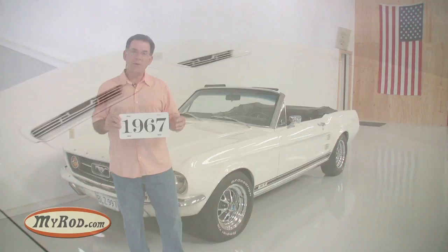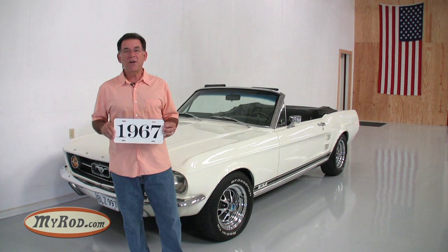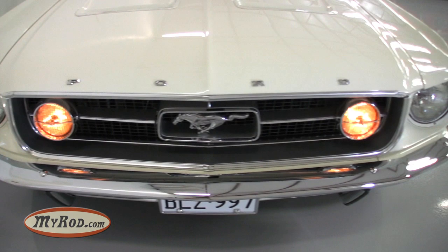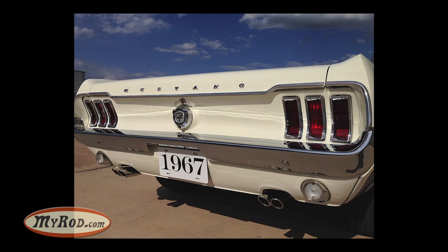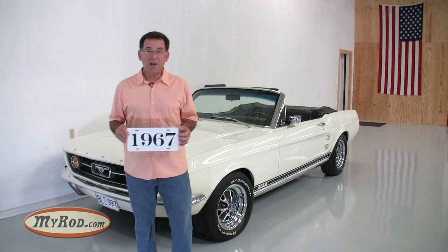This particular car also has the GT package — the package you really want because it makes a real difference in a Mustang. What comes in the GT package? A lot: fog lamps, which are a cool visual feature and a good safety feature; power disc brakes; four-speed; special suspension; dual exhaust; four-barrel carburetor; nice cutouts in the rear with special tips; special badging; and special striping. All of these things really make a difference. If you can find a 1967 GT convertible, you've really found something special — especially a documented, all-original car like this Wimbledon White car.